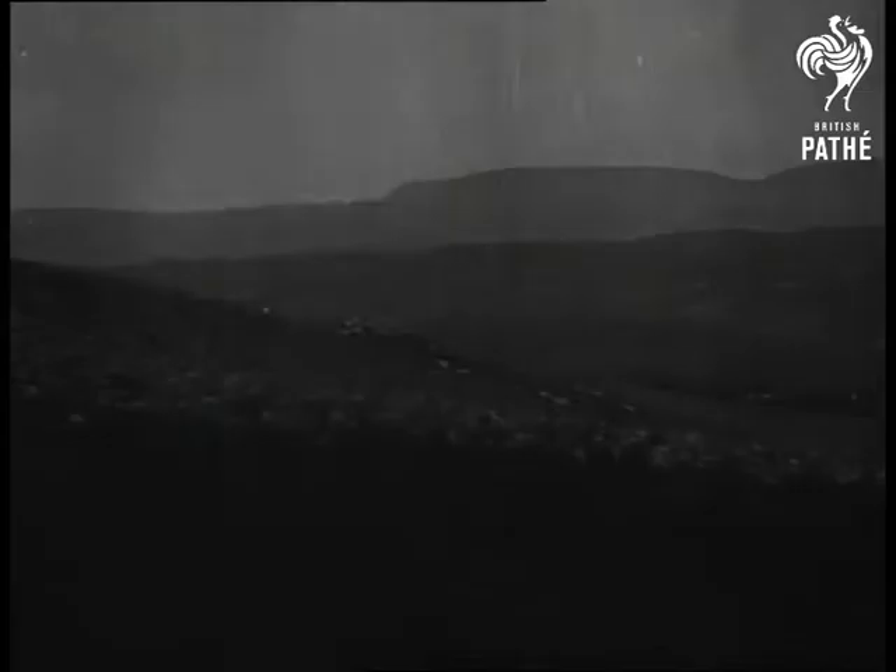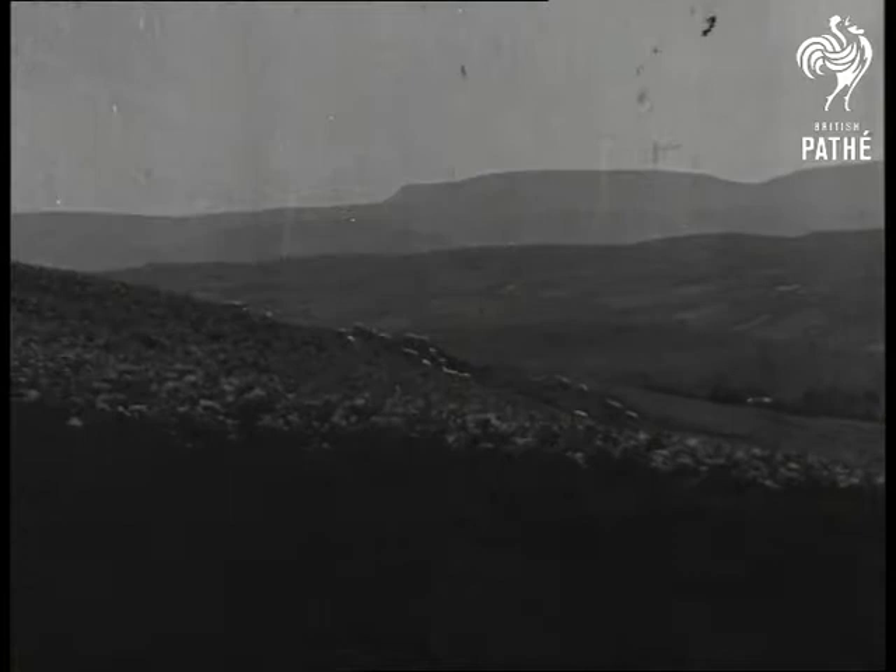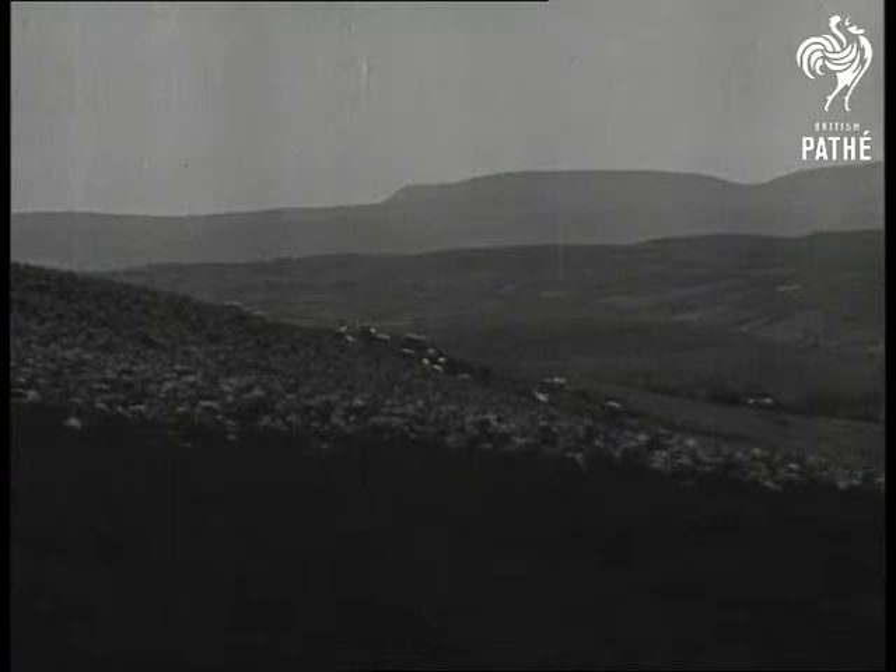Central Wales — the heather-covered moors of Radnorshire. A few half-wild sheep and plenty of wild bird and animal life make this a happy hunting ground for bird lovers.